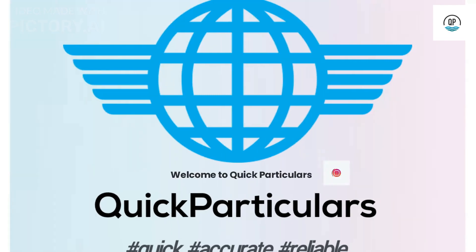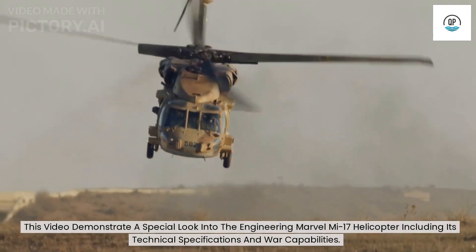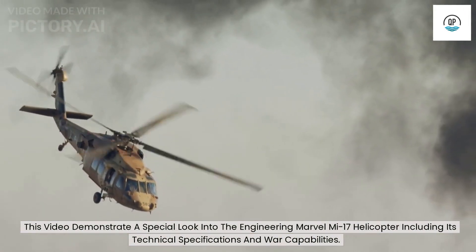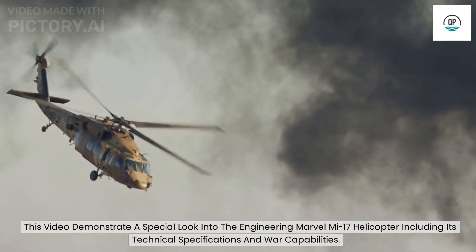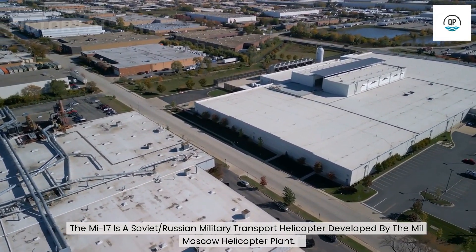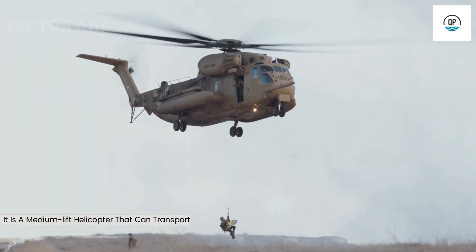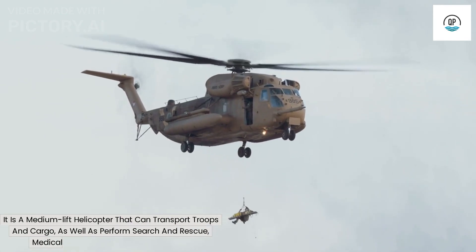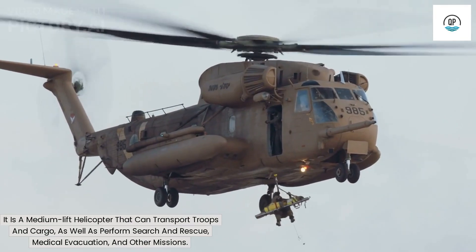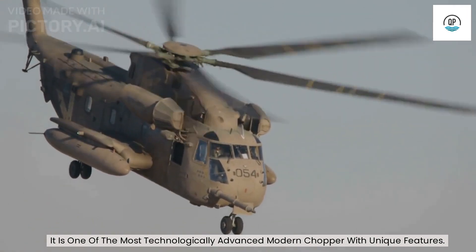Welcome to Quick Particulars. This video demonstrates a special look into the engineering marvel Mi-17 helicopter, including its technical specifications and war capabilities. The Mi-17 is a Soviet-Russian military transport helicopter developed by the Mil Moscow Helicopter Plant. It is a medium-lift helicopter that can transport troops and cargo, as well as perform search and rescue, medical evacuation, and other missions. It is one of the most technologically advanced modern choppers with unique features.